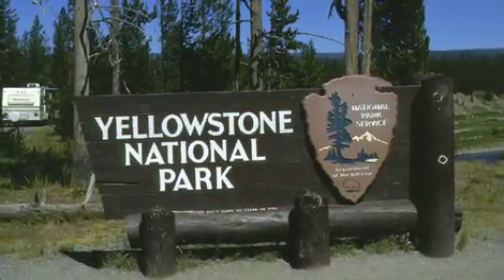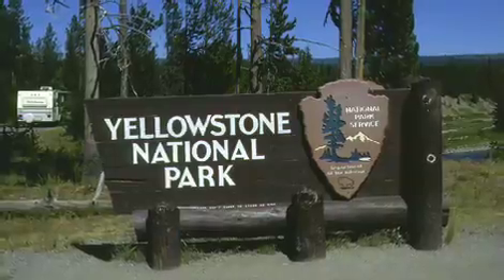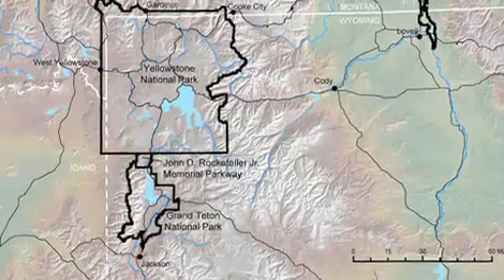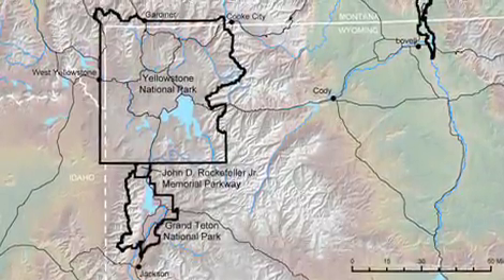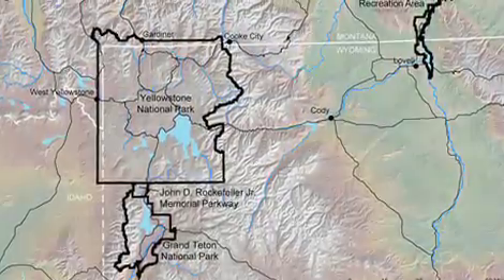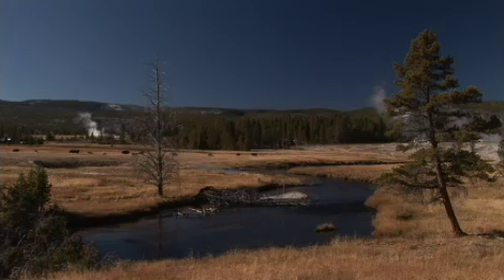Did you know the south entrance to Yellowstone National Park is only 56 miles from the town of Jackson? That's right, a trip to Jackson Hole really gives you two national parks for the price of one. Literally, the entrance fee is good at both parks, so if you have time, set aside a day to tour Yellowstone.